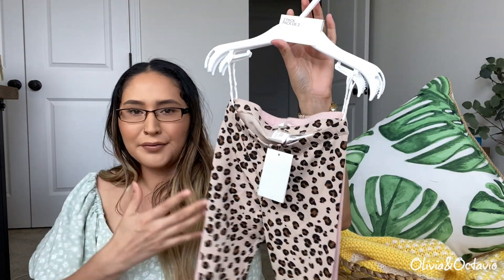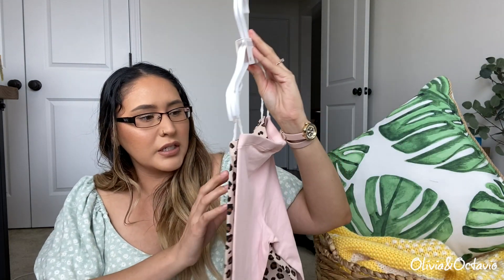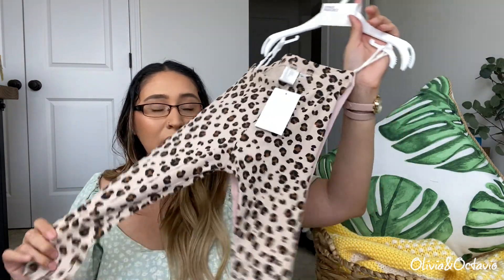Then these are the leggings that kind of match the long sleeve onesies I showed earlier. I got her these in size a year and a half to two years. She tends to be a smaller size on her bottoms than her tops because she needs the tops to be longer, so these probably won't fit her for a while. These were only ten dollars for two.